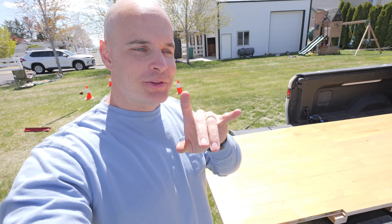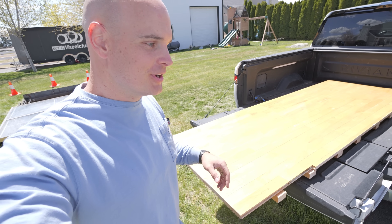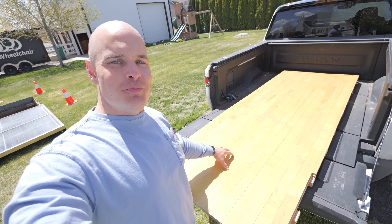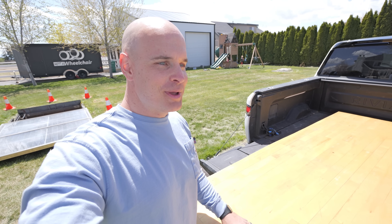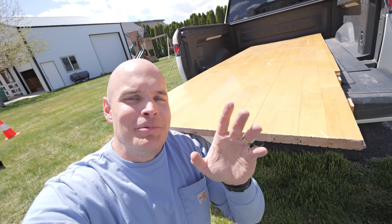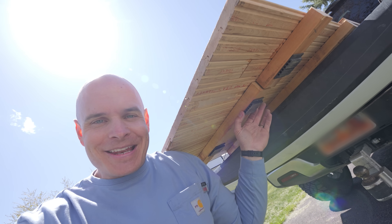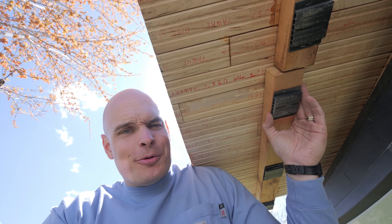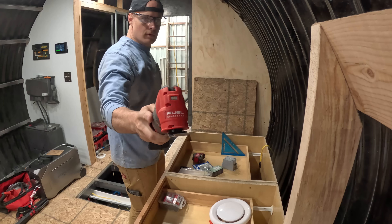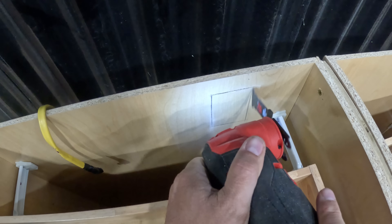For the countertops we want to do something a little more special — we're recycling an old basketball court from Viewmont High School here in Utah. We got this board for $30 off Facebook Marketplace, and I don't think anyone's made a countertop out of a basketball court before. On the underside there are support boards and little rubber feet that help cushion the people playing basketball on top — those parts have to come off for the countertop.